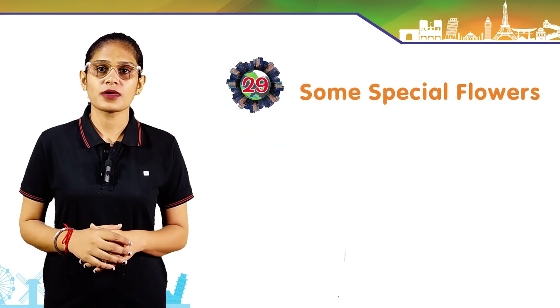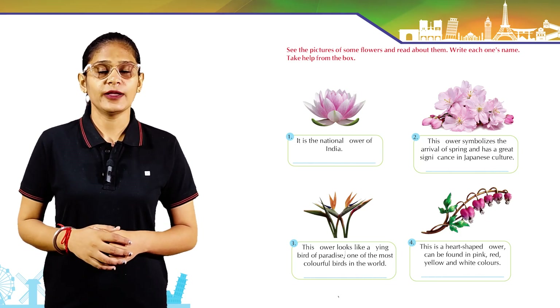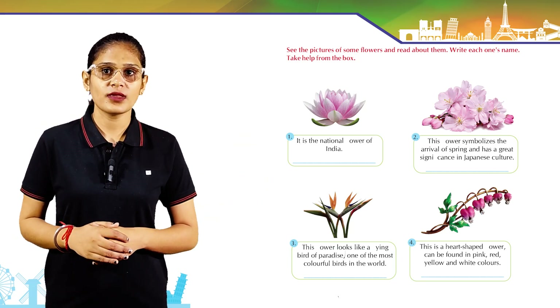Chapter 29: flowers. See the pictures of some flowers and read about them. Write each one's name — take help from the box. It is the national flower of India: lotus. This flower symbolizes the arrival of spring.